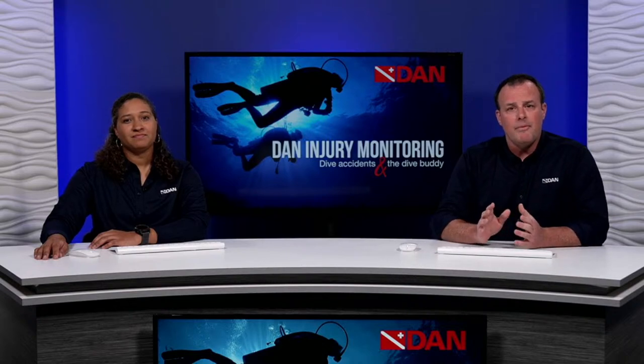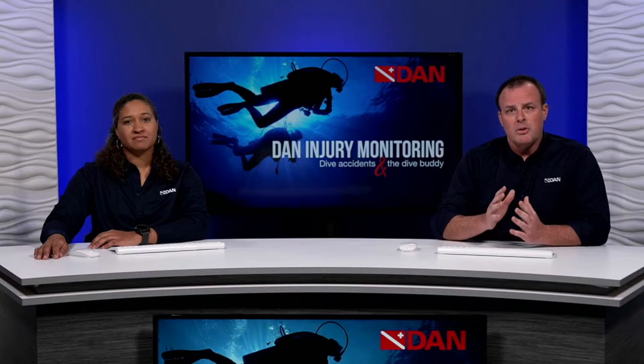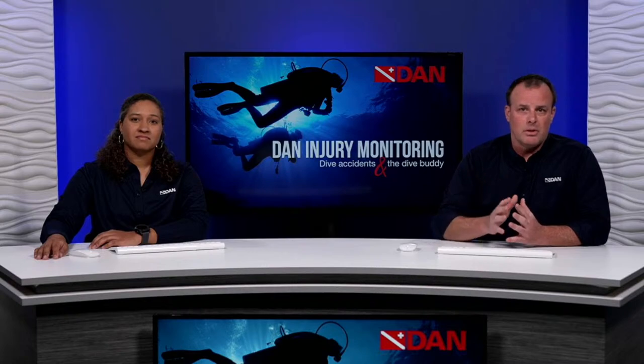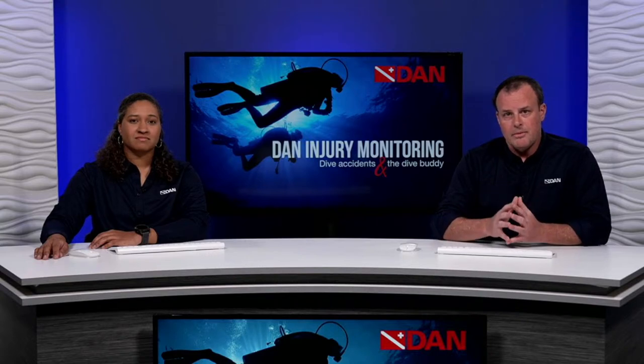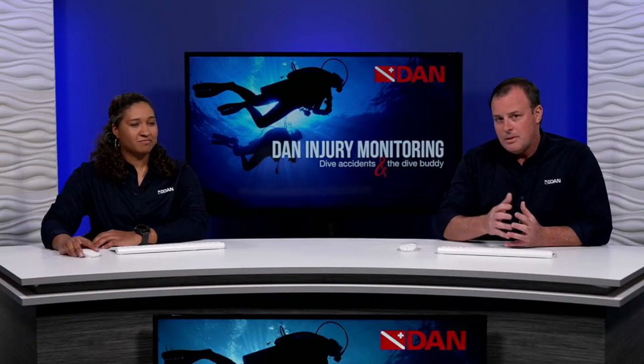But before we begin, on behalf of the entire DAN team, we'd like to thank you for supporting DAN. It's through your membership, your support of our DiveAx insurance programs, travel insurance, and professional liability that we're able to continue bringing you educational content to keep you safer, better prepared, and informed for safe diving. With that, I'd like to turn it over to Kat.